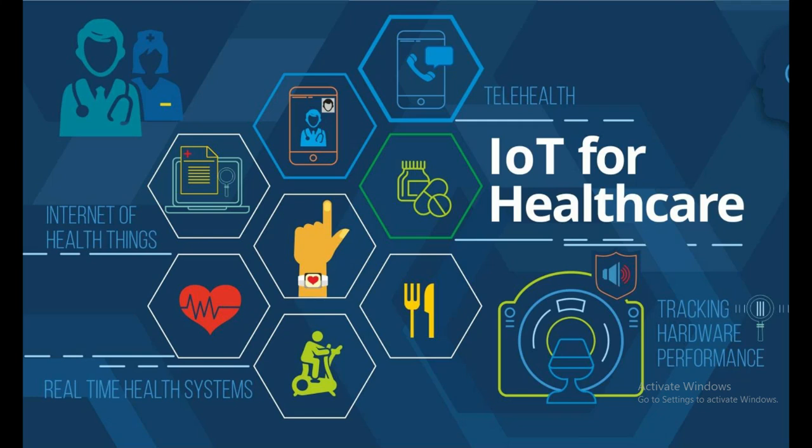Health Care. Wearable devices that monitor health metrics such as heart rate, blood pressure, and glucose levels, enabling remote patient monitoring and telemedicine.